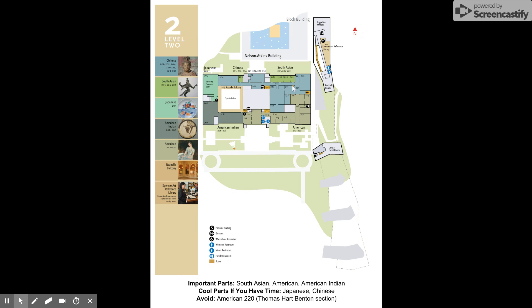On the second level, you really want to focus on the South Asian, the American Indian, and the American sections, with some of the China material that's also in there. If you have time, enjoy the Chinese and Japanese areas. I would avoid American 220 — that's the Thomas Hart Benton section — because it has a lot of explicit nudity. The museum does have art that depicts nudity, so just shuffle kids past it, hope nobody notices, tell them it's art and leave it at that. But I would try to avoid areas that have very large pictures of obvious nudity.